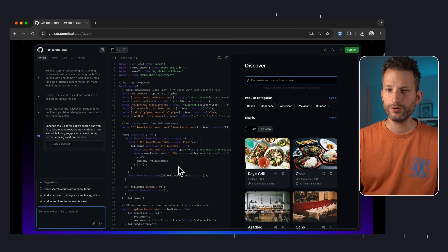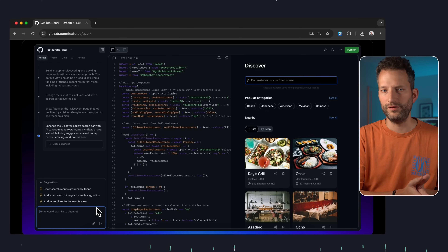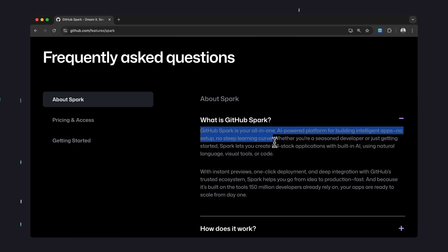On the landing page, it looks interesting at least. We see a prompt area, a kind of IDE, and a preview. It doesn't look like the familiar VS Code though, but rather a completely new web tool. And GitHub writes exactly that here: an all-in-one AI-powered platform for building intelligent apps. No setup. No steep learning curve.